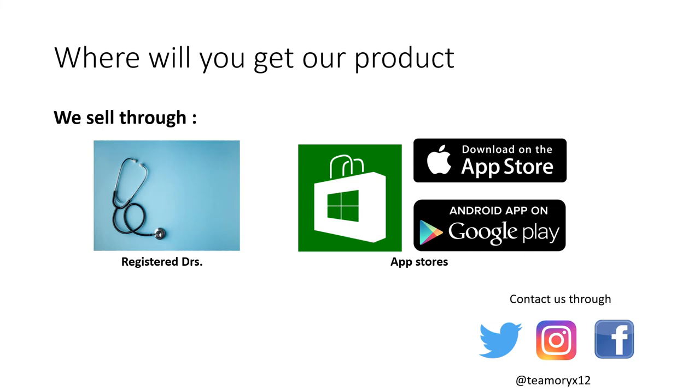Where will you get our product? We intend to sell it through Microsoft for registered doctors. It will also be easily available through app stores — Android for other devices, Apple for Apple devices like Apple Watches and Apple phones, and the Microsoft Store for Microsoft applications. You can also contact us through the handle @teamrx12 for more information, and we sell through Instagram for individuals who prefer that.